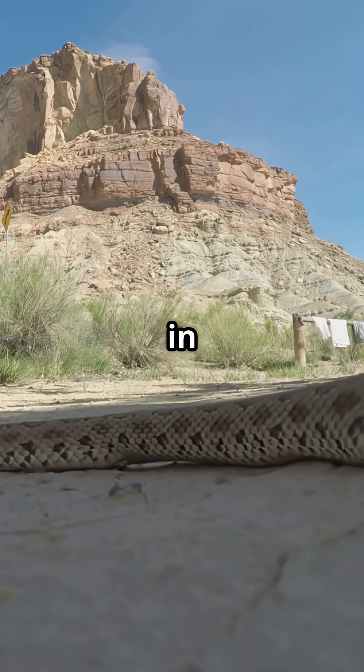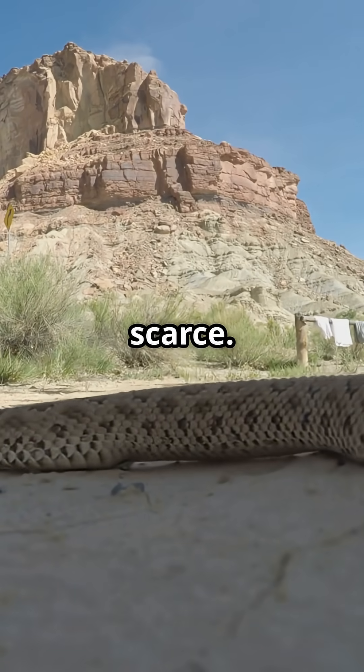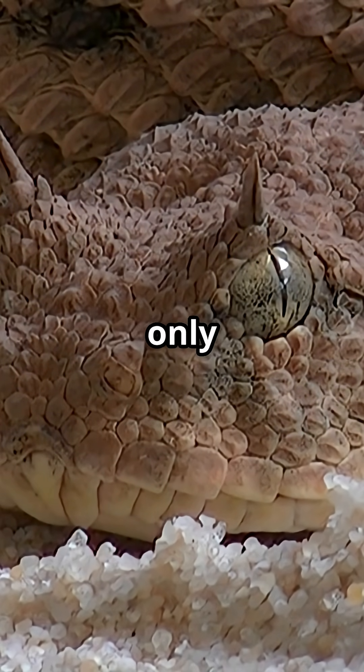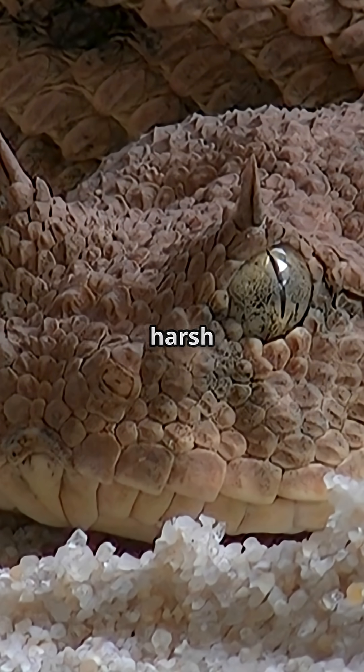This snake thrives in some of the harshest environments on Earth, where temperatures soar and water is scarce. Those horn-like scales above its eyes serve a fascinating purpose — not only do they help in camouflage, but they also protect the viper's eyes from the harsh desert sand.